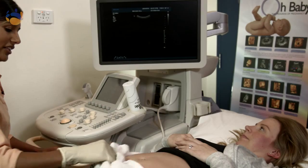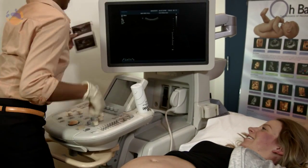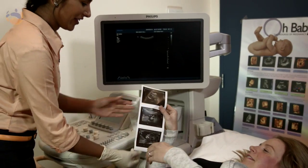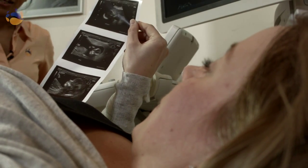Some clinics provide DVDs for obstetric scans. When you make your appointment, just let the reception staff know and they'll let you know if the DVD facility is available at that clinic. Otherwise, the sonographer can put up an image on the screen and you can take a photo with your phone or device. They might also give you little pictures to take with you.